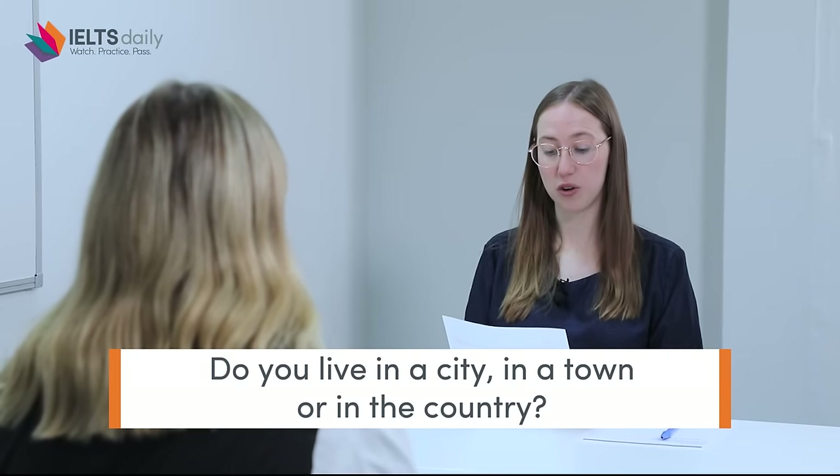Hello and welcome to this practice exam conducted by IELTS Daily. My name is Maddie and I'm your practice IELTS speaking examiner. The questions in this test are designed to simulate the IELTS speaking test. Let's start. What's your first name please? Julia. Thanks Julia. Are you ready to begin? Yes I am. Let's talk about your hometown. Do you live in a city, in a town, or in the country?